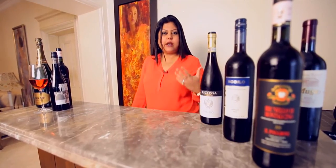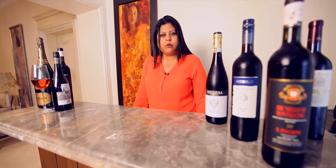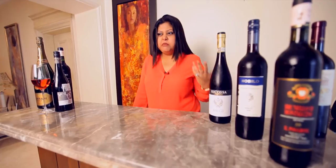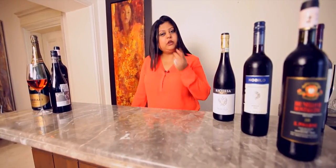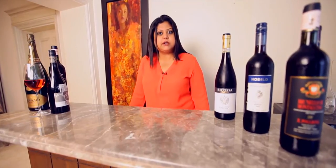Ever been in a restaurant facing a wine list and had trouble choosing a red wine, simply by not being able to describe what your wine of choice is? Today we'll talk about how to categorize red wines as per styles.